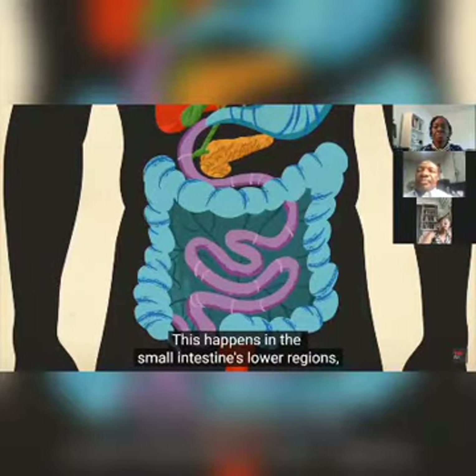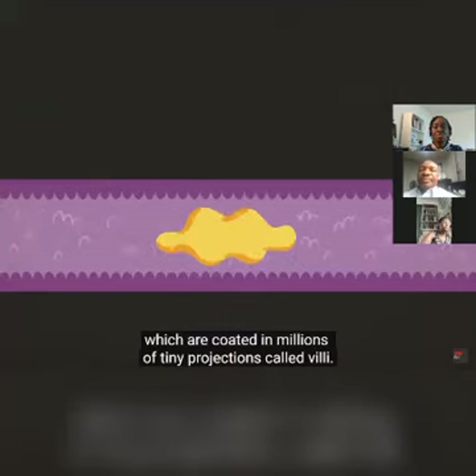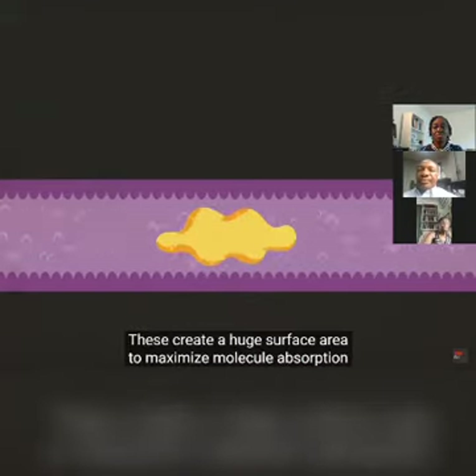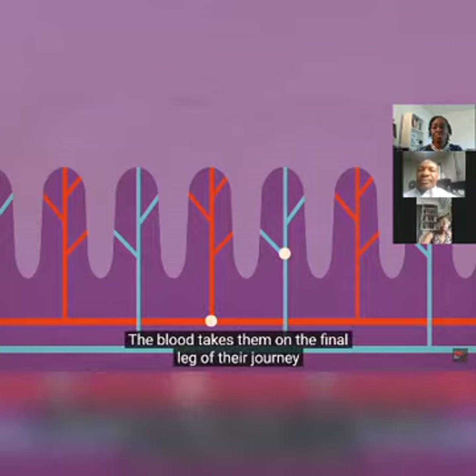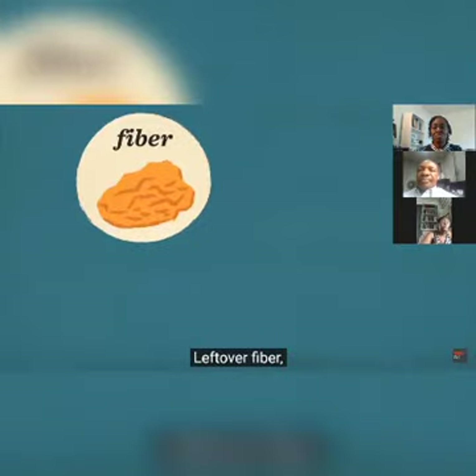This happens in the small intestine's lower regions — the jejunum and ileum — which are coated in millions of tiny projections called villi. These create a huge surface area to maximize molecule absorption and transference into the bloodstream. The blood then takes these nutrients on the final leg of their journey to feed the body's organs and tissues.